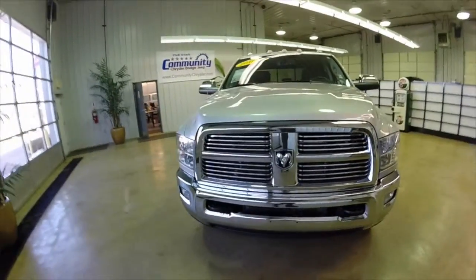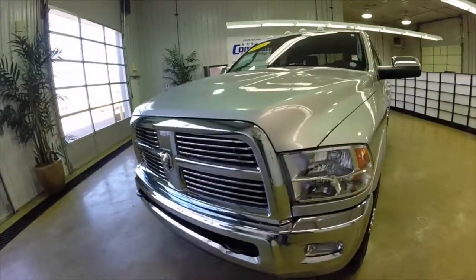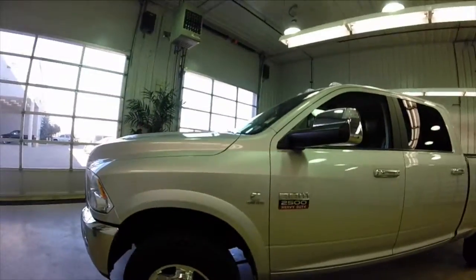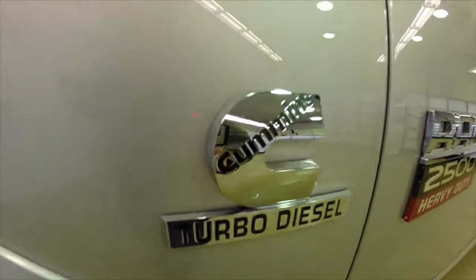Hello everyone, today let's take a look at this 2012 Ram 2500 Laramie. This will be a quick walk around to give you a little bit more information about it.